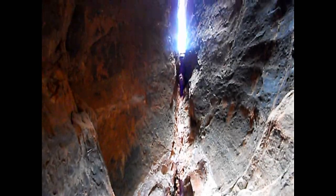Well, we're going to hit the end. End of the slot canyon. This is it.